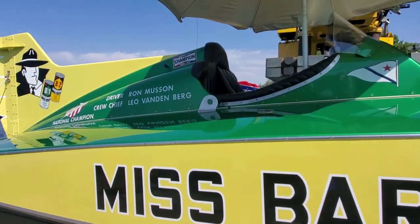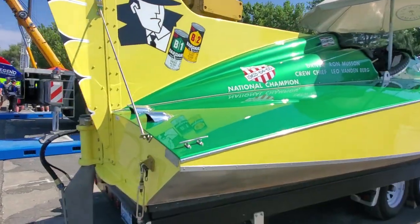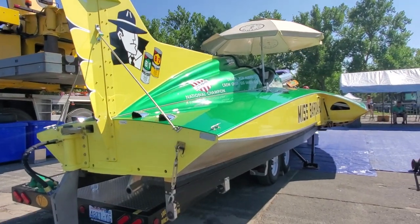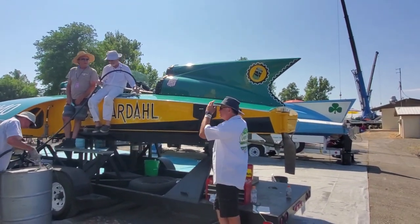I remember these when I was a kid, right here on the Columbia River. Of course they are in better shape than they ever were back then - the museum rebuilds them so these things are showpieces, and then they take them out on the water and run them hard.